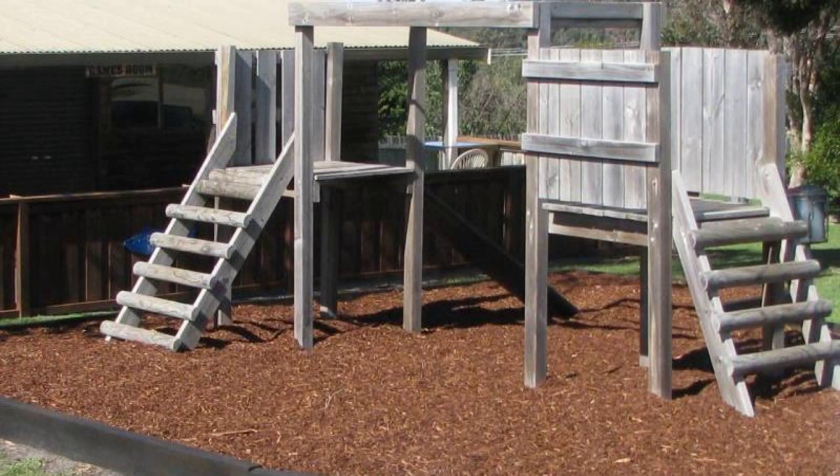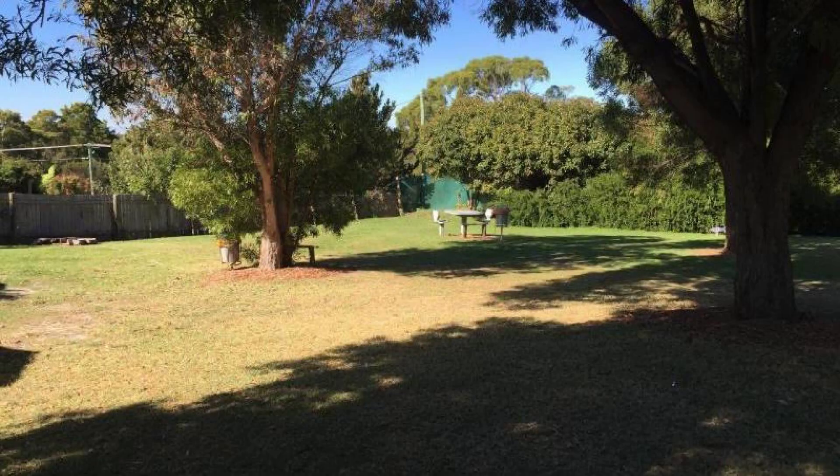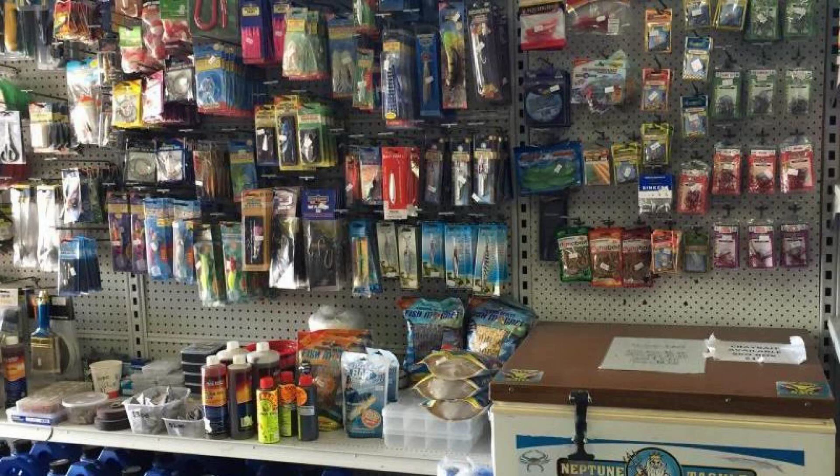If you have visited this property, you can share your experiences via comments. For booking or more details about this property, please check the description of the video. If you have any problem booking a room in this property, you can drop a comment and we will help you.